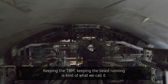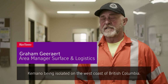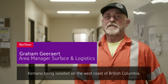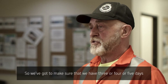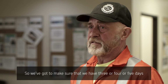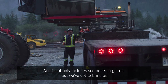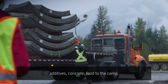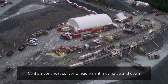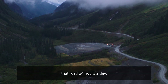Keeping the TBM — keeping the beast running, as we call it. Kemano being isolated on the west coast of British Columbia, there's no roads there. Mother Nature brings huge avalanche paths between here and there. So we've got to make sure that we have three, four, or five days of product available for the TBM crew — not only segments, but additives, concrete, food to the camp. It's a continual convoy of equipment moving up and down that road 24 hours a day.